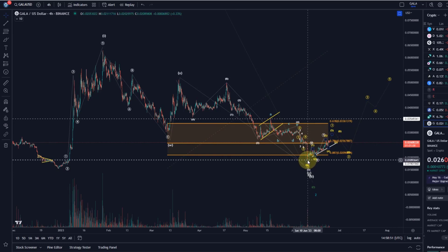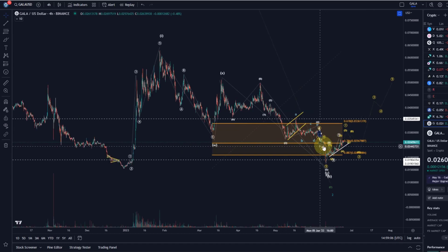It basically hit the very last target and now reversed. However, to really indicate a reversal pattern to the upside — highlighted here in the yellow wave count — it really needs to show us a five-wave move up first and then a three-wave pullback. We're going to look at that in a minute and the opportunities and chances here.